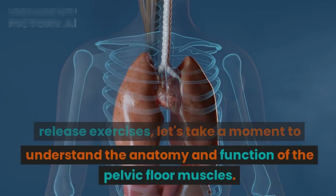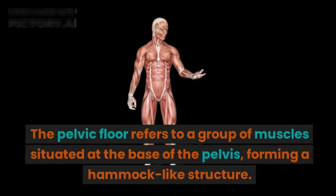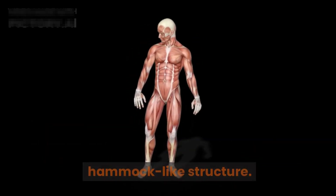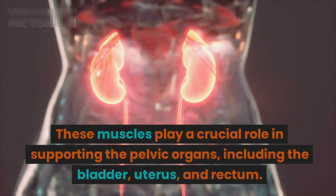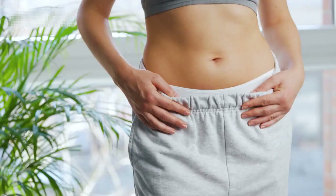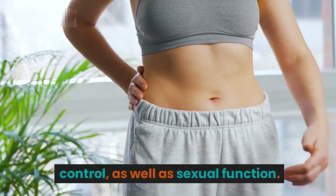Before we dive into the various pelvic floor release exercises, let's take a moment to understand the anatomy and function of the pelvic floor muscles. The pelvic floor refers to a group of muscles situated at the base of the pelvis, forming a hammock-like structure. These muscles play a crucial role in supporting the pelvic organs, including the bladder, uterus, and rectum, and they contribute to urinary and bowel control.